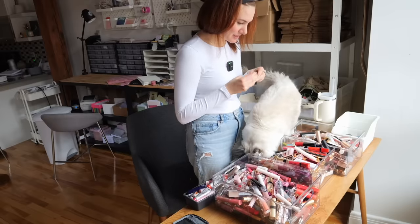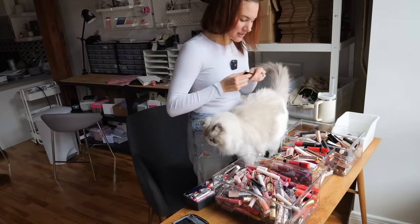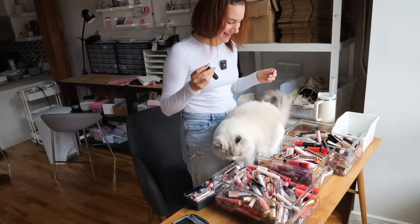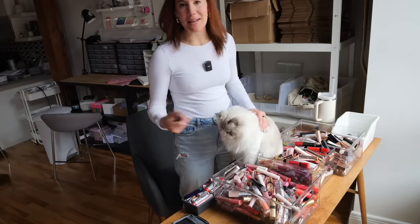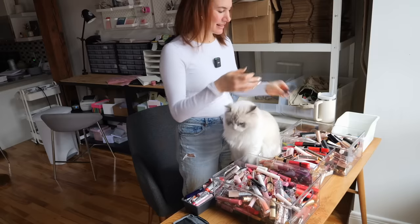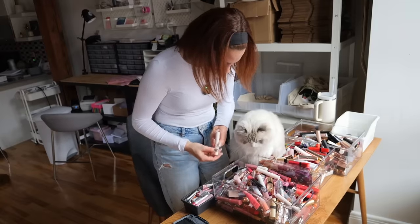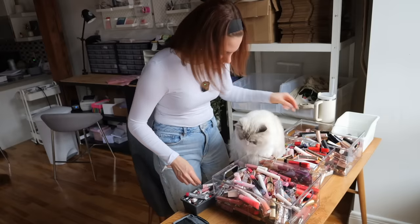Do you want to look at all the lipsticks with me? I know you like boxes, but you're really in my way. Gus is like, 'this looks like a nice box to sit in.' If Gus sees a box, like most cats, he will try and sit in it — and he is currently sitting in my little lipstick organizer. The products have officially been divided into the nudes, the reds, the pinks. Now it is time to go into each color category and separate them into all of their finishes, and we will be decluttering as I do that.